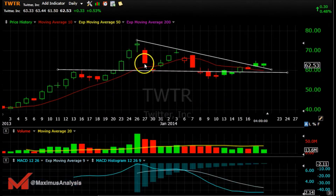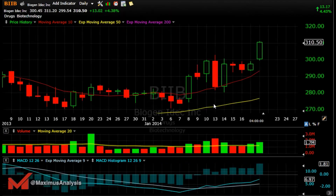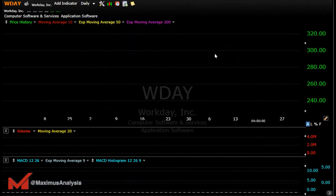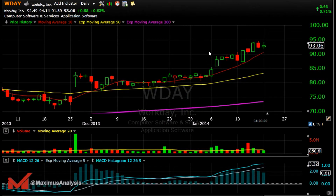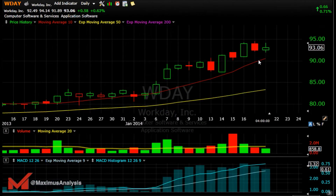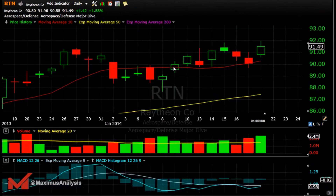Twitter had a descending triangle that got broken, but we want to see if it can at least break above these highs. Volume is low and MACD is flat, so we really have to see what happens there. Biogen had a huge day today, continuing to the upside once it broke the highs — a good day for that one. Workday is one to consider: if it could get above these highs it could continue, because selling volume has decreased and we want to see follow-through to the upside.